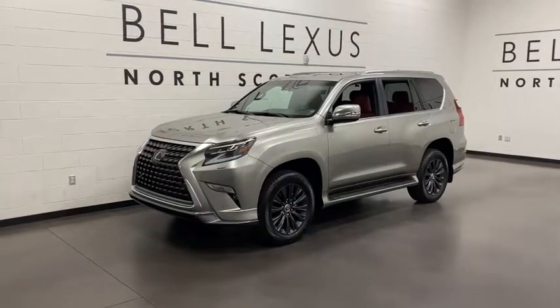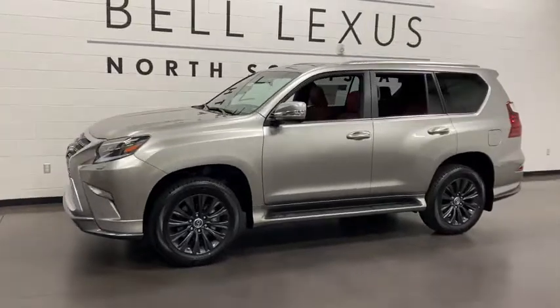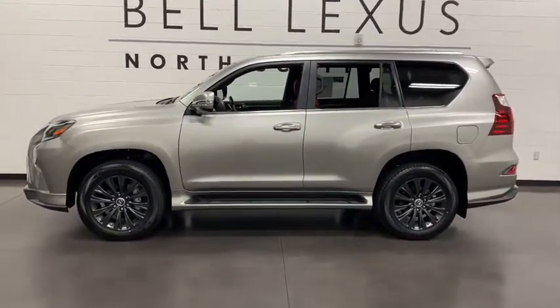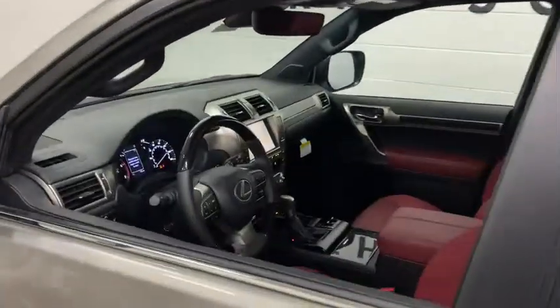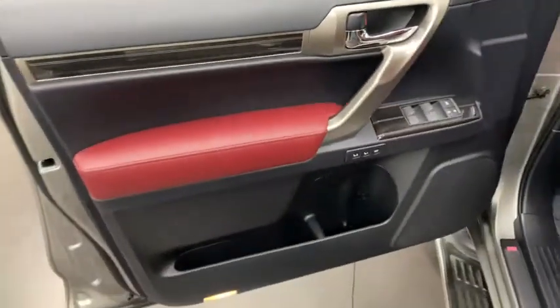Enjoy the view of this 2021 Lexus GX. Take your passion for comfort along on every adventure in this bold and capable GX. From the driver-focused cockpit within its peaceful cabin to its deluxe passenger amenities, this three-row luxury trail machine satisfies like no other.